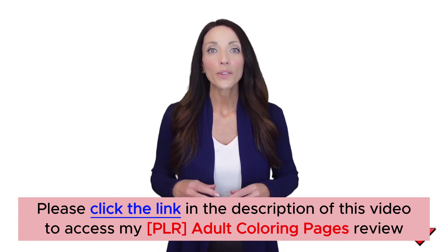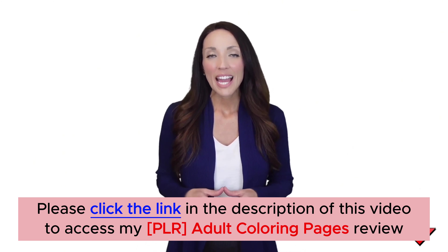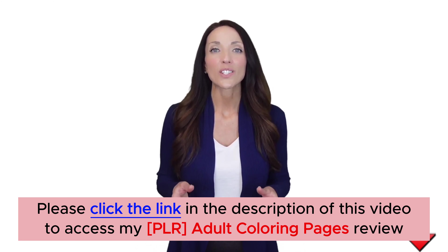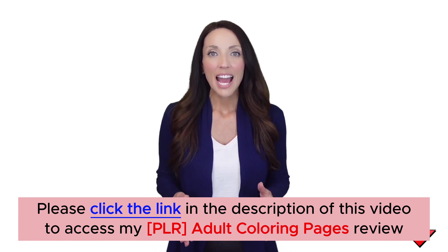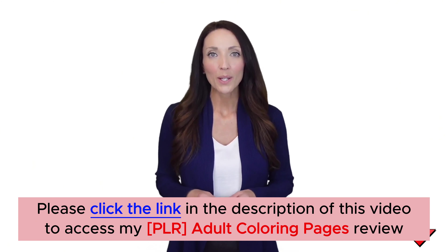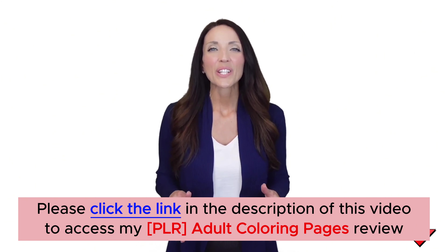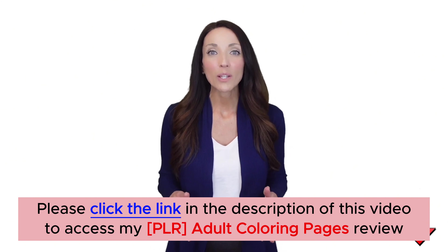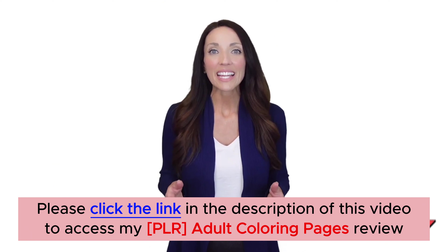And remember, all these images come with PLR Rights. Here's what you get with this done-for-you PLR Pack: 1,000 Adult Coloring Pages with PLR Rights. You get instant access to 1,000 adult coloring pages created from scratch by our professional team of experts. You can use these coloring pages in many ways, such as sell them as is, turn them into books, or do anything else you want.